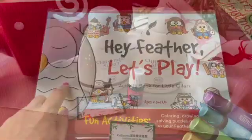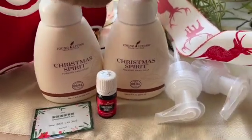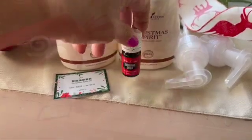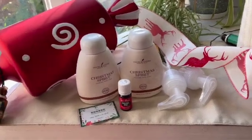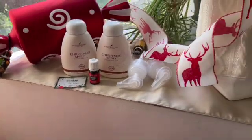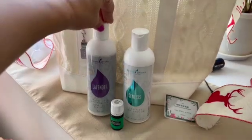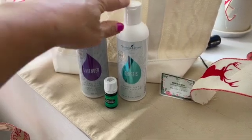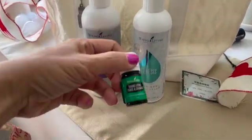I love Christmas Spirit. This set comes with two foaming hand soaps and a little bottle of Christmas Spirit. It's wonderful — it smells of orange, cinnamon bark and Northern Lights black spruce. It's the perfect combination and it really, really reminds you of Christmas. This one comes with a lavender bath and shower gel and Genesis hand and body lotion. Usually you can only buy this in the U.S.